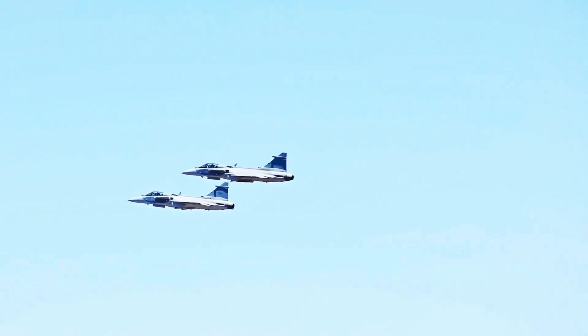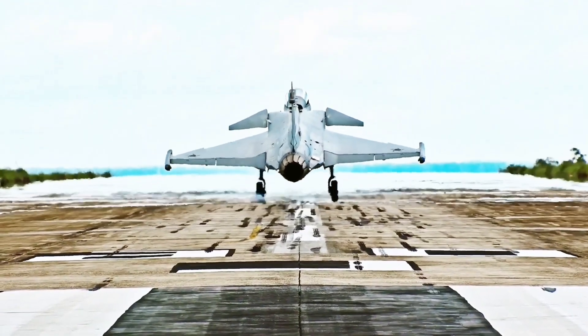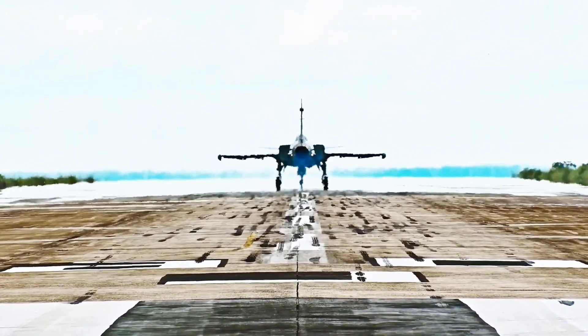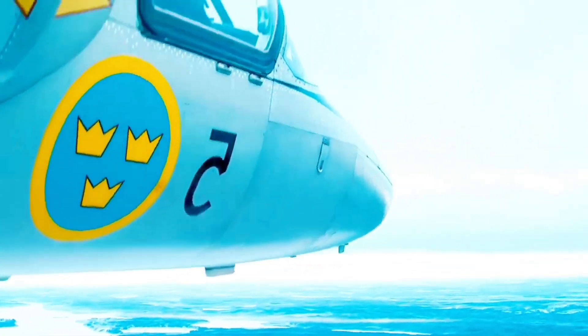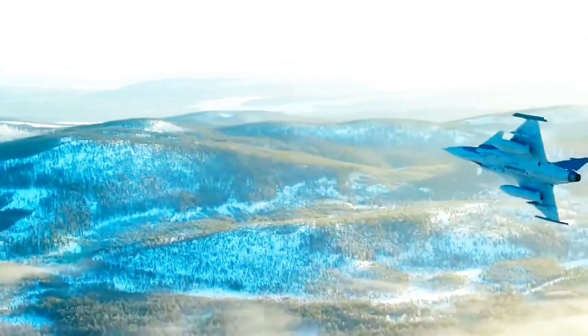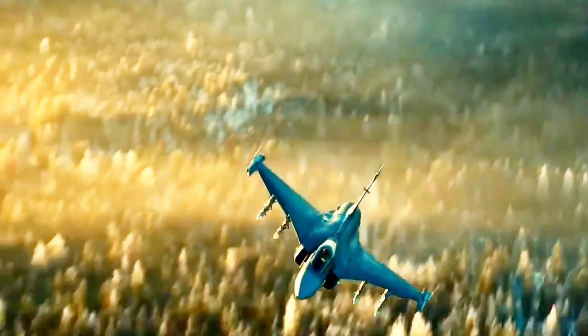They put the Gripen E through its paces — rigorous tests, simulated combat scenarios. One of the first things that stood out was the Gripen's incredible efficiency. Think of it like a world-class athlete who barely breaks a sweat. The Portuguese evaluators were reportedly stunned by its low operational cost per flight hour. While other jets can guzzle fuel, the Gripen sips its juice and can be turned around for another mission by a small team in minutes. Then there's the technology. The Portuguese pilots were introduced to the Gripen's revolutionary cockpit — less like a traditional fighter and more like something from a sci-fi film. With its wide area display, the pilot gets all the information they need.